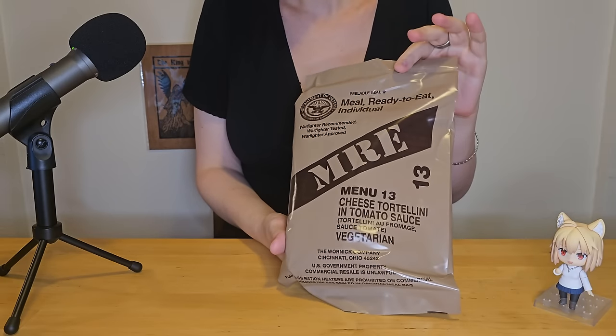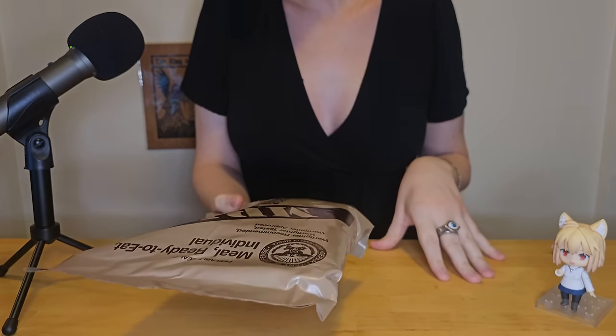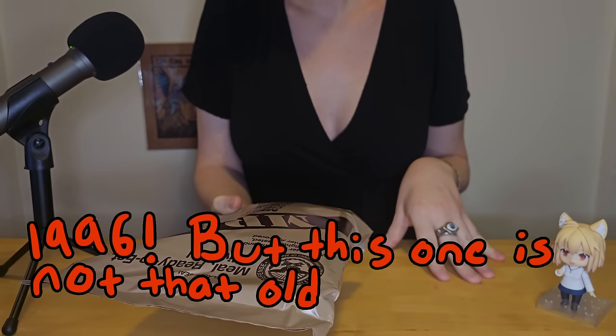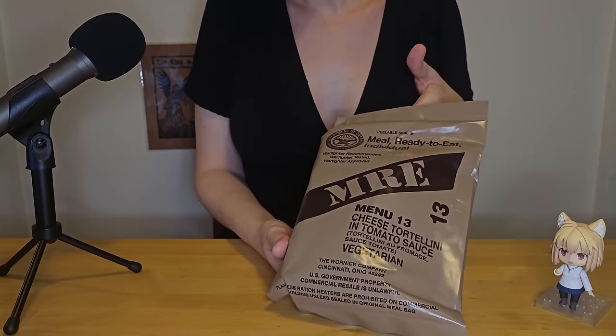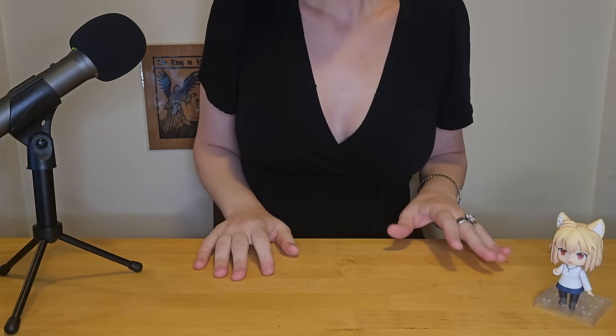I have here today the cheese tortellini MRE. This is a vegetarian option — I think it was introduced in 2009, it might have been earlier, I'll correct myself in post. These are a common food item when you're playing Cataclysm. A really important factor in the game is roleplaying, which changes it from dull menu management and keeping your character alive into a really interesting story you can dive into.